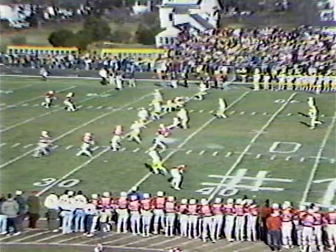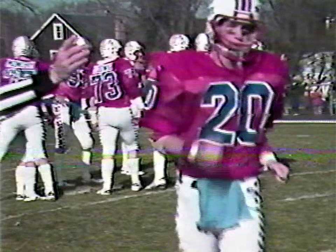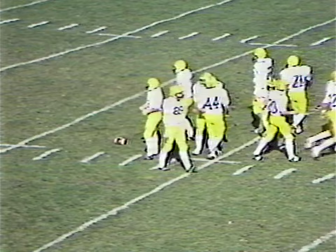Dave Spencer's kickoff, taken down at the 20-yard line. Manella on the tackle. Patriots will take over first and 10 from the 22. That was Bernie Keely returning that kickoff.